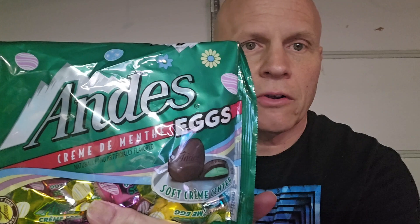This is the Andes Cream Mint Eggs. I don't know if a lot of you are familiar with Andes candies, but Andes has some really good types of mints. I've eaten individual eggs — these just came out. They're soft cream center, one piece, 30 calories. There's 22 servings in this bag. So let's open these up and give them a try.